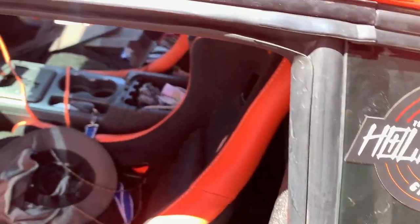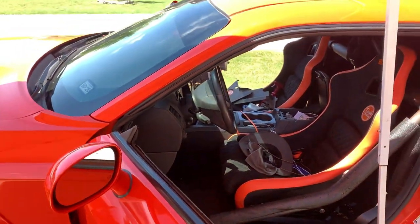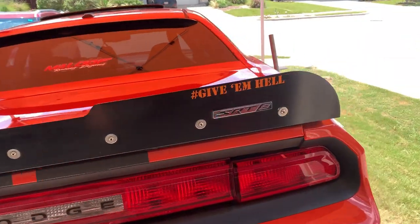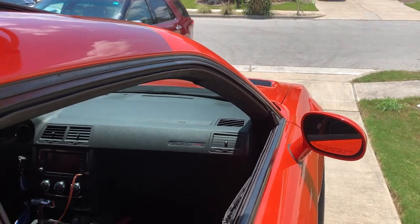Pretty much falls right into place, nothing too difficult. I'm going to go ahead and finish the other side. There's such a difference being underneath this canopy versus being in the sun. Update: got the passenger door seal in nice and tight.